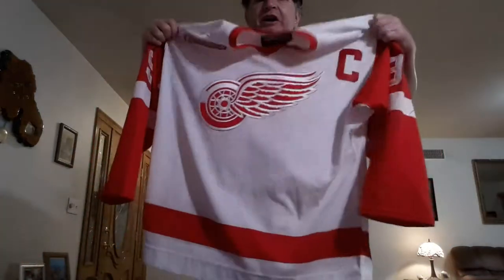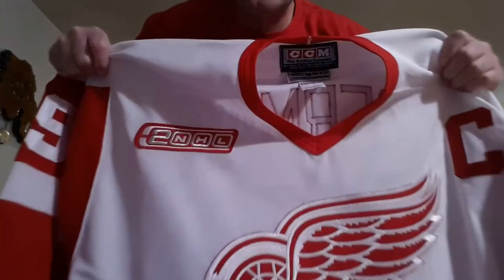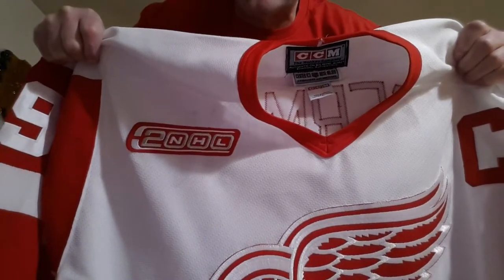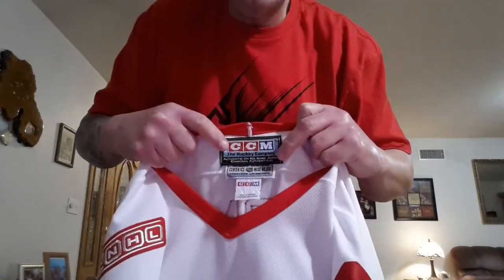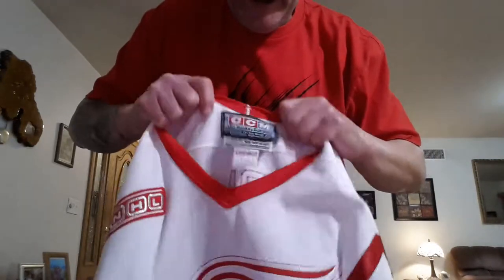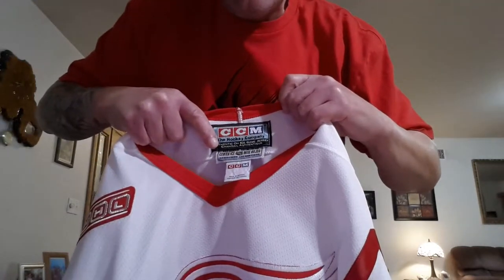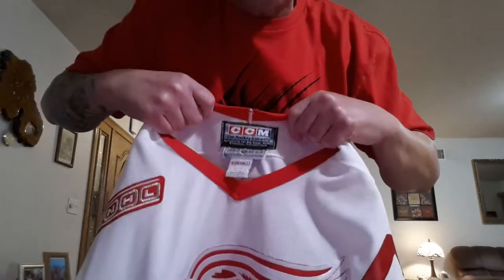Just give you a close-up look that you can only get by taking this jersey off. There's that beautiful 2000 patch — no matter what jersey they were wearing in the year 2000, they wore that for the new millennium. This one is tagged a little bit different. Here's your CCM authentic — your center ice tag depicts that it is an on-ice pro jersey, and then your CCM jersey made in Canada.